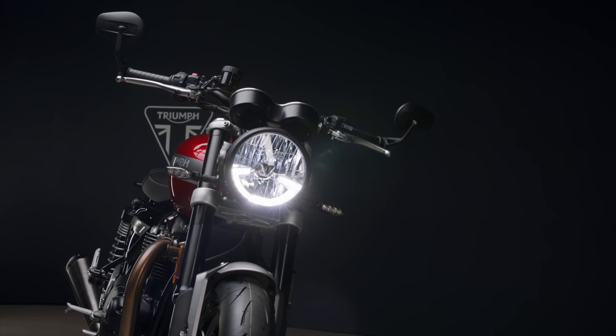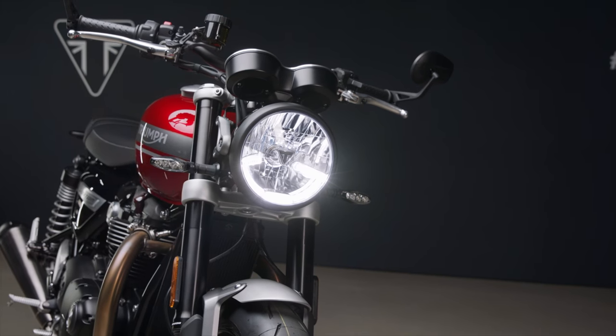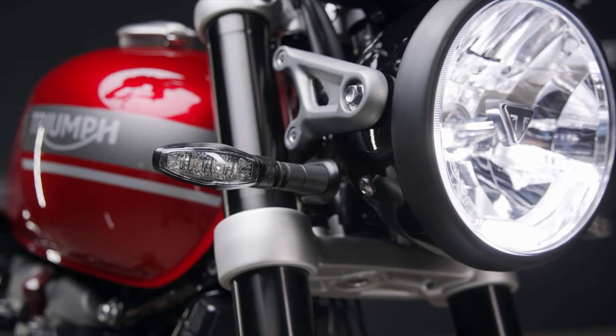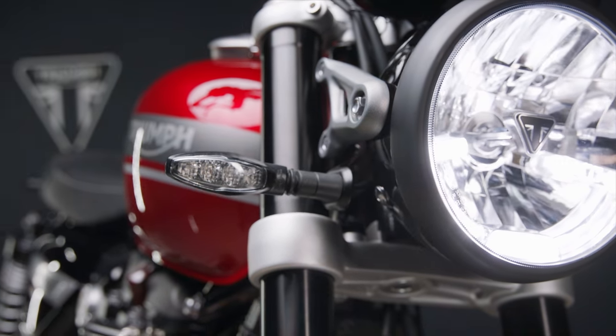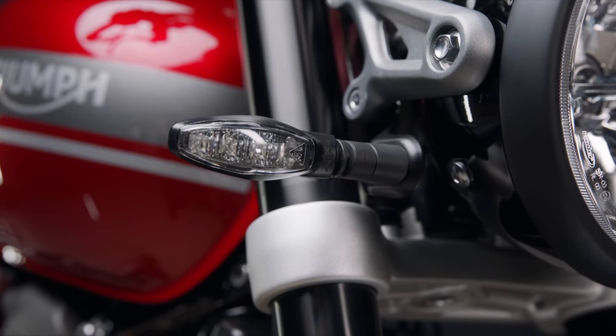The Speed Twin has all-round LED lighting with a DRL headlight where market legislation allows, a torque assist clutch, under-seat USB charging port, and an immobilizer integrated into the key. There is also the option to add a tire pressure monitoring system and heated grips if you wish.